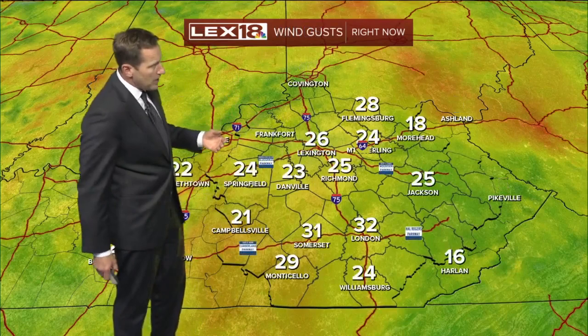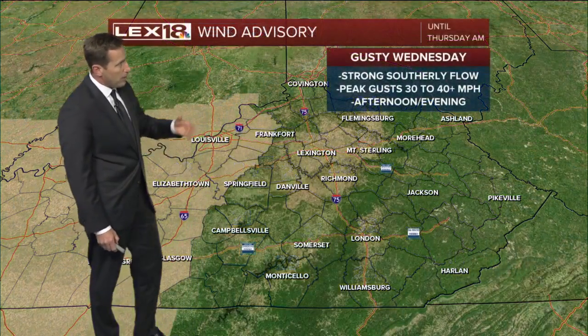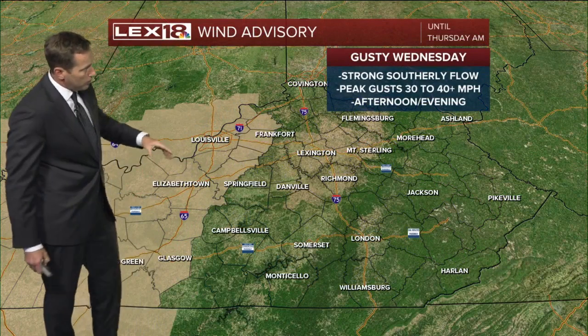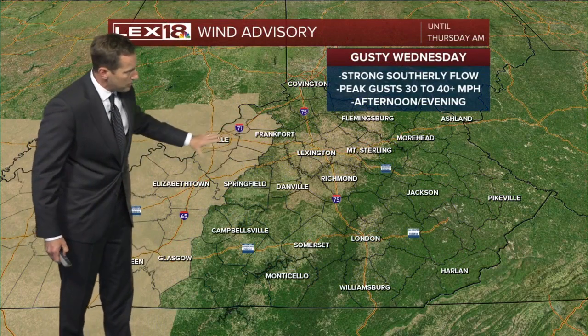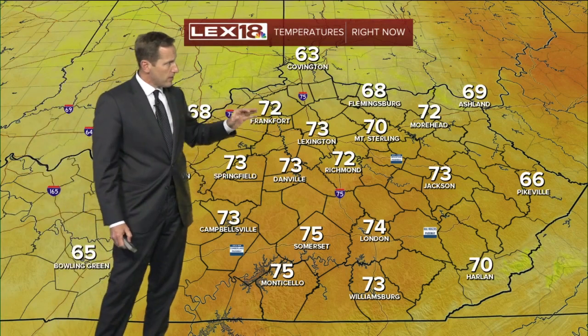Wind is straight out of the south, sustained at 17 mph, gusting 20 to 30 mph, and there's actually a wind advisory out for our far western counties. Get out towards Shelbyville and that runs into western Kentucky. Just the wind in general is going to be cranking before the storms ever get here.